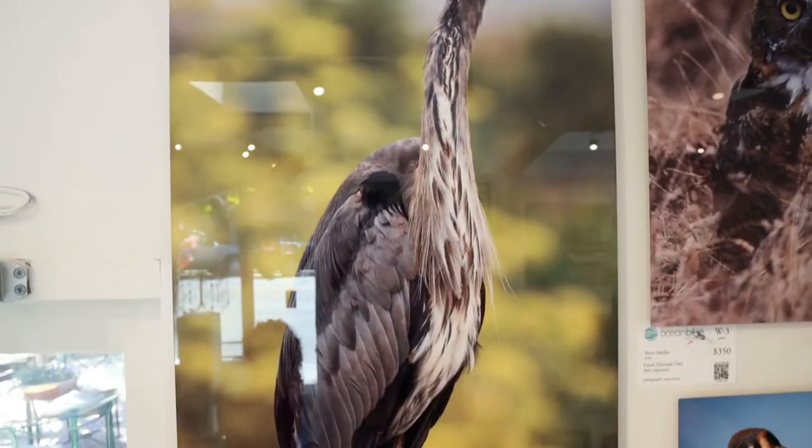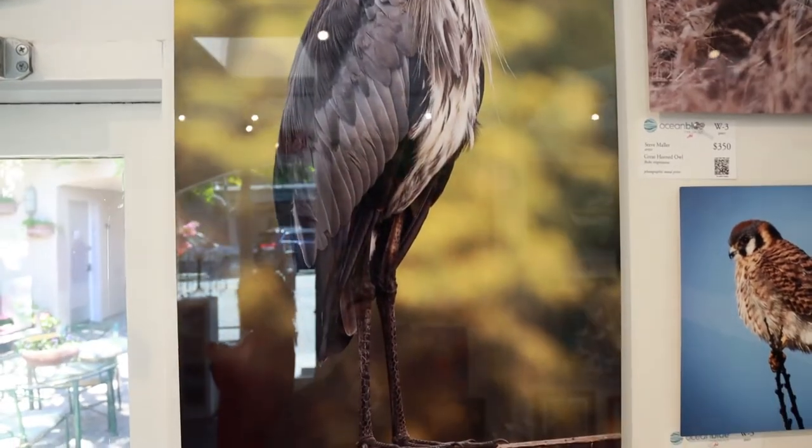I came up with this idea for this project — something which I actually wanted to do in my own home — which is to render photos of our local birds. Many of these are actually within walking distance of my house and they're all rendered in actual size.